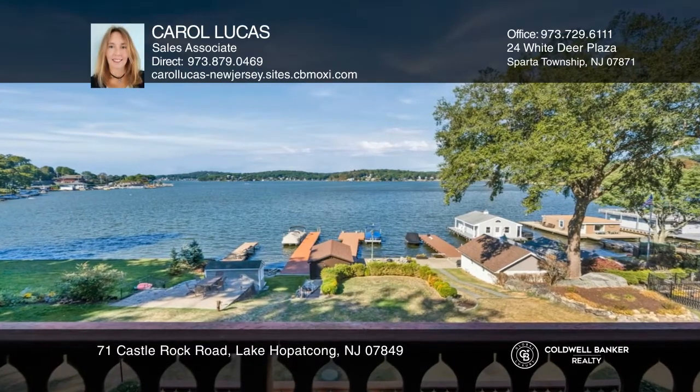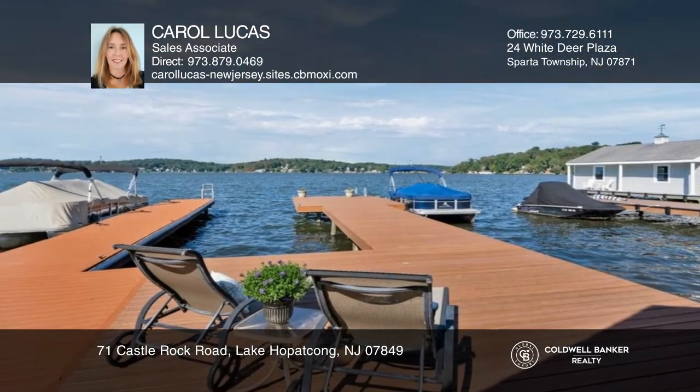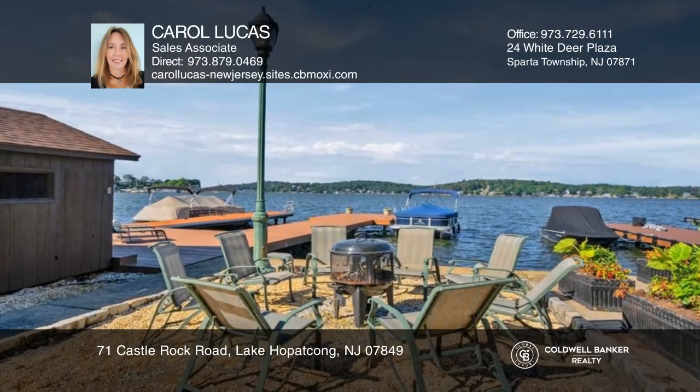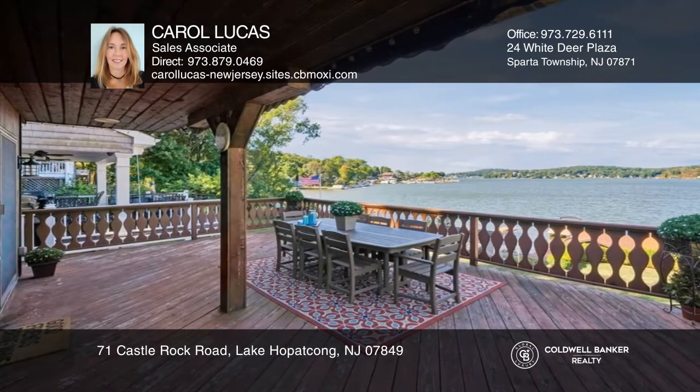Enjoy spectacular sunset views and the best that Lake Hopatcong has to offer at this lakefront oasis. Outdoor spaces include a spacious deck, dock, fire pit, lawn, and balcony.